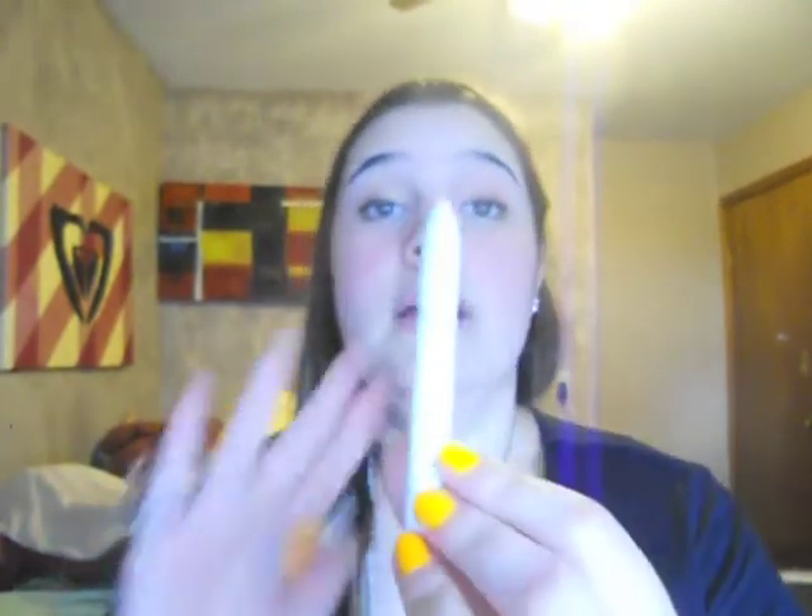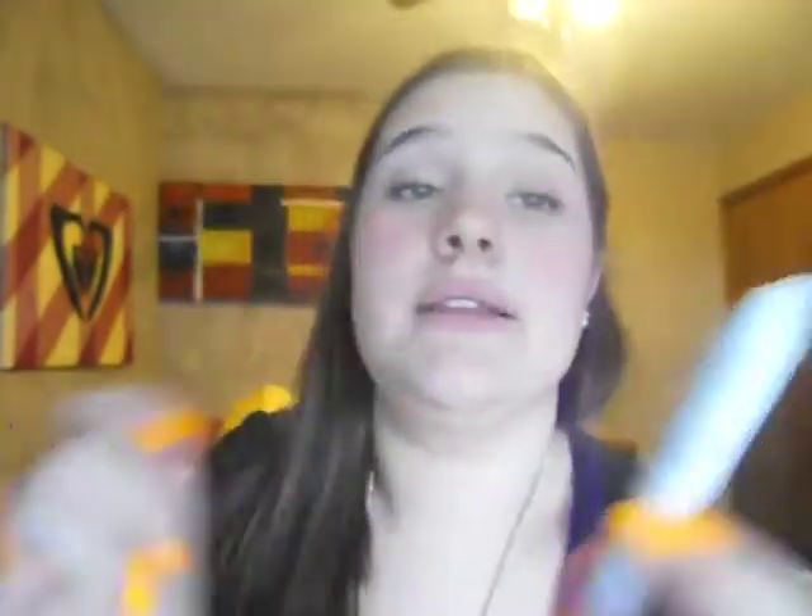I have my NYX Jumbo Eye Pencil in Milk. This is everyone's favorite base for eyeshadows — it just really makes them pop. At first I was like, what's the big deal, it's just white? But now I use it every day — on my inner corner, on my brow bone, and as a base for everything.